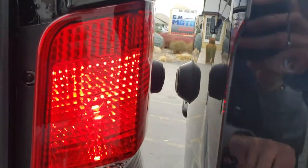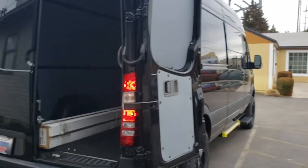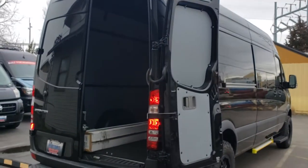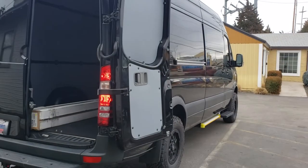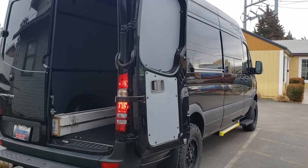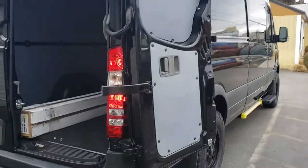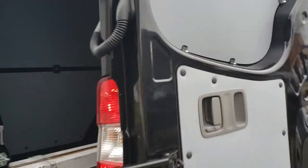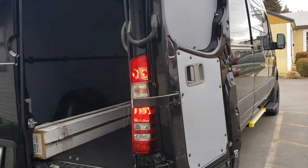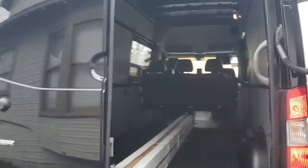These doors swing out 280 degrees. Got the little magnet there. These actually swing out further than the new ones — a good 20 to 30 degrees more. You see a lot of people mount their bike mounts there and work on their bikes without impeding their ability to get in and out in the back.